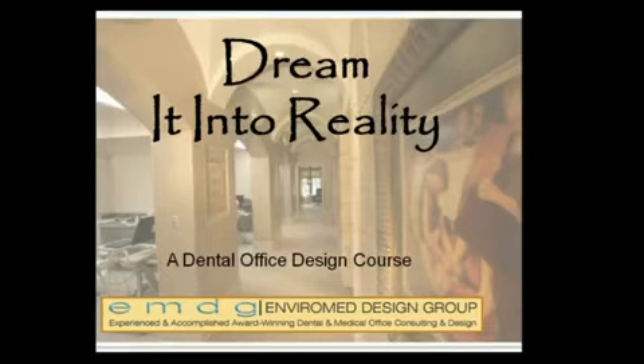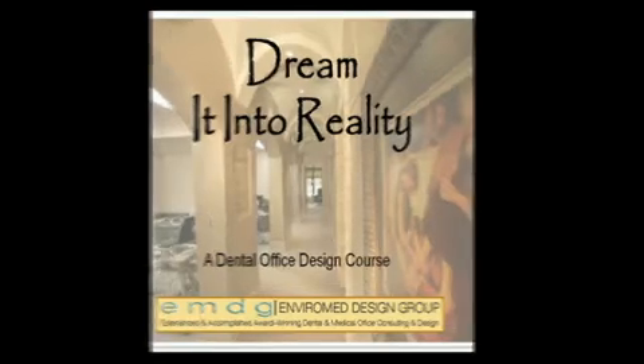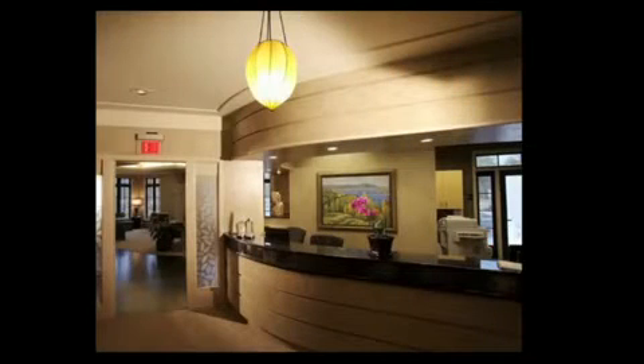Our goal is to provide you with information in a chronological order to make this journey as cost-effective, stress-free, and as fun as possible. There are several key questions you need to answer before any planning begins. The first is: what is your exit strategy? How much longer do you want to practice in the new facility? These questions might help you determine if you should lease or build something from the ground up.